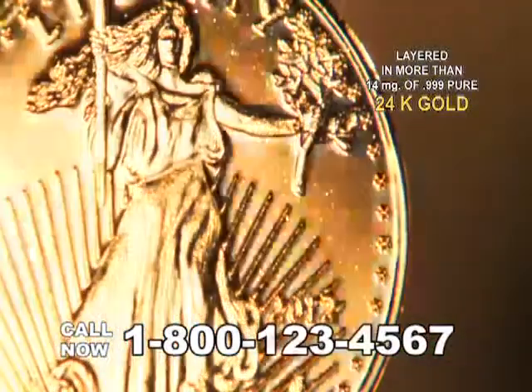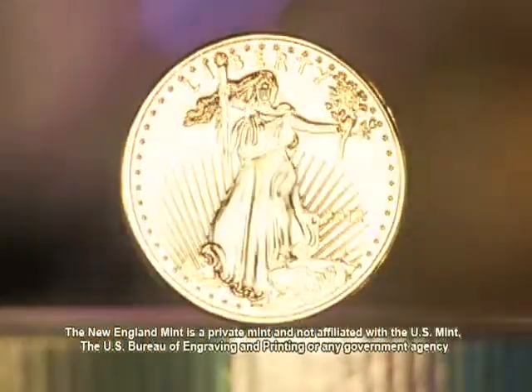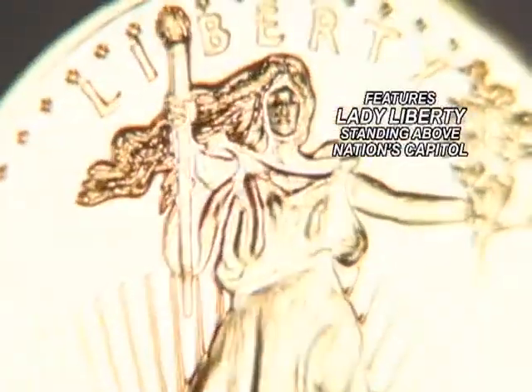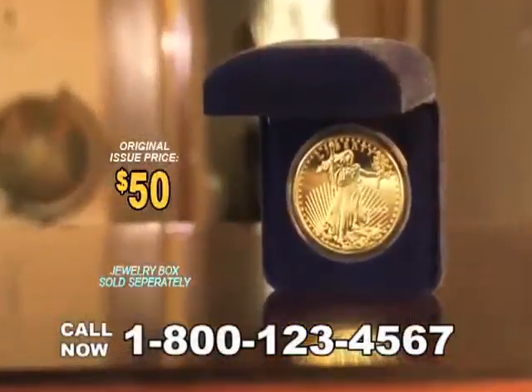Layered in more than 14 milligrams of .999 pure 24-carat gold, the New England Mint's private non-monetary minting of Augustus St. Gaudens' original 1907 design features a mirror-like background with the magnificent image of Lady Liberty standing triumphantly before the nation's capital, and on the reverse, the majestic eagle with olive branch returning peacefully to its home nest.